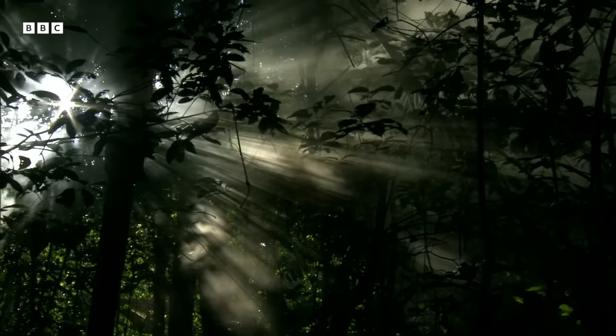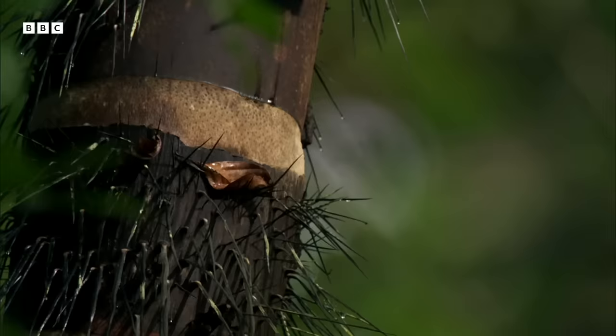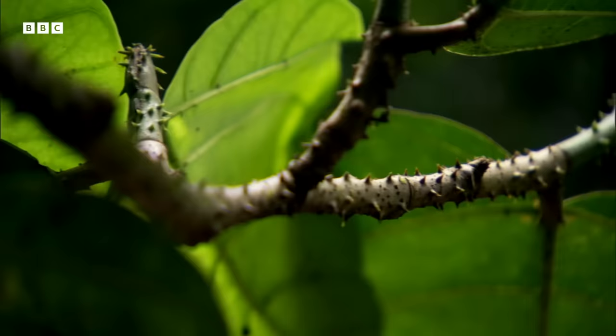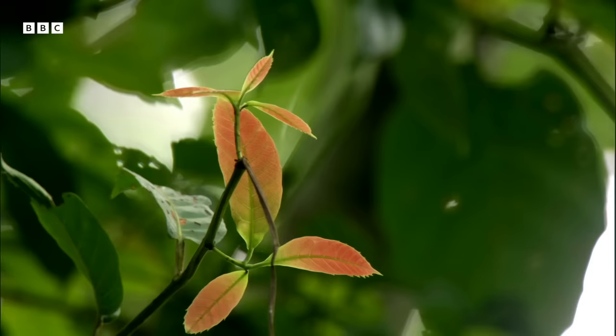Plants have to defend themselves. Every single plant in the rainforest has taken arms. Some have evolved hooks, others vicious thorns. And some have taken to chemical weaponry, filling their leaves with poisons.